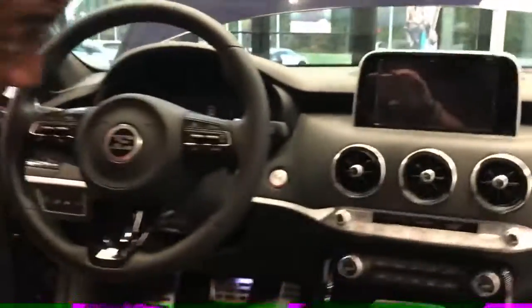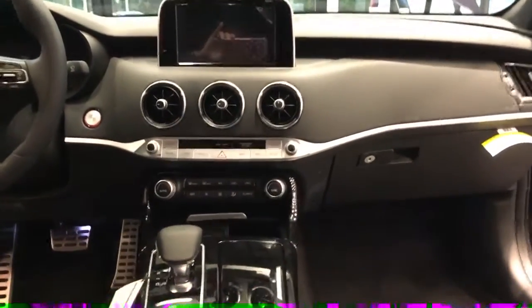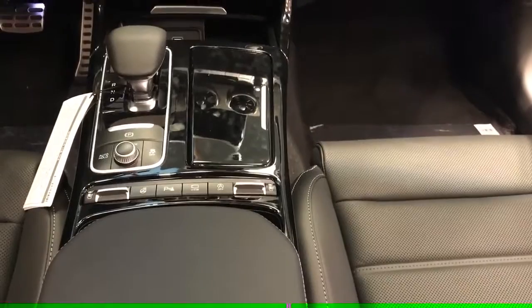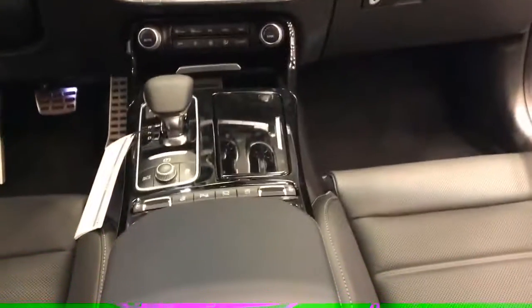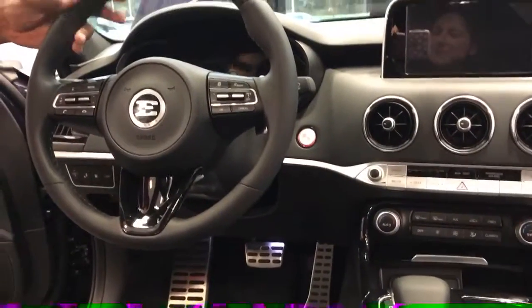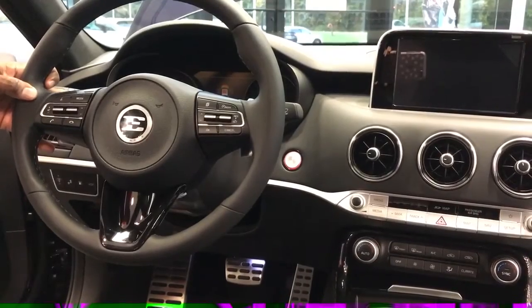Coming around to the driver side, it boasts a seven-inch touchscreen that's going to show your navigation, your Apple CarPlay, or your radio and technology package. In the center console, you're going to have heated and ventilated front seats — no matter whether it's summer or winter, you're going to be taken care of. You also have the heated steering wheel, parking assist, aluminum pedals, and on your steering wheel you've got paddle shifters so you can drive this as a manual as well as an automatic. Whatever your driver needs, it has it.